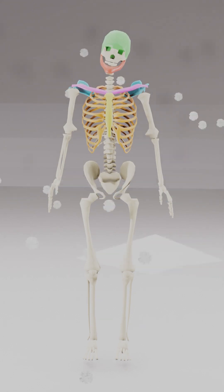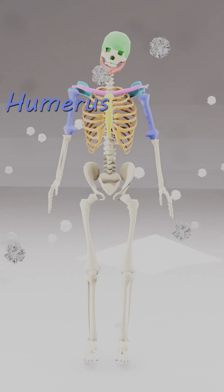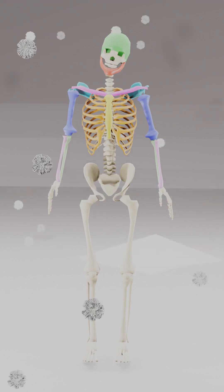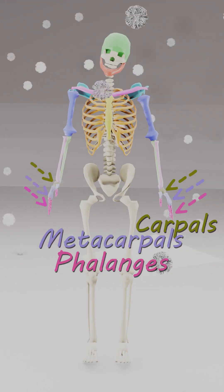206 bones in you, let's learn what they all do. Humerus in your upper arm, radius and ulna they charm. Wrist has carpals, small and neat, metacarpals, fingers fleet.